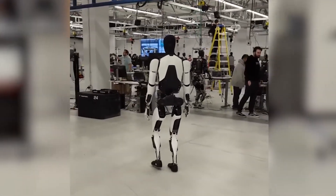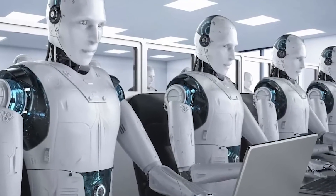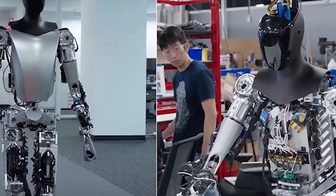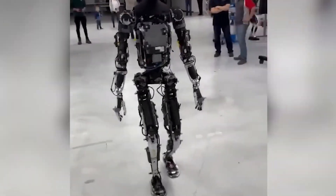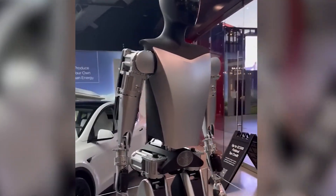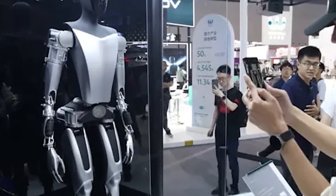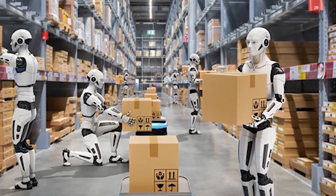Despite these concerns, the potential of Optimus is undeniable. It represents a significant leap forward in the field of robotics, bringing us closer to a future where robots are not only tools but partners in everyday life. Whether it's in the workplace or the home, Optimus could fundamentally change the way we live and work. By performing 1,000 tasks, it's not just a robot — it's a bridge to a future where manual labor is a thing of the past and technology enhances every aspect of our daily lives.